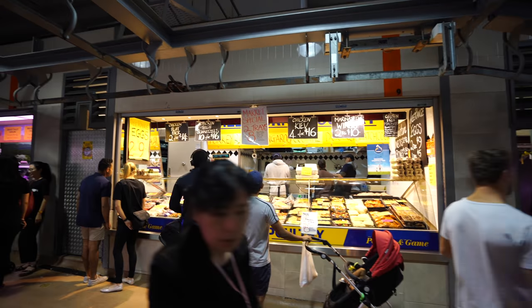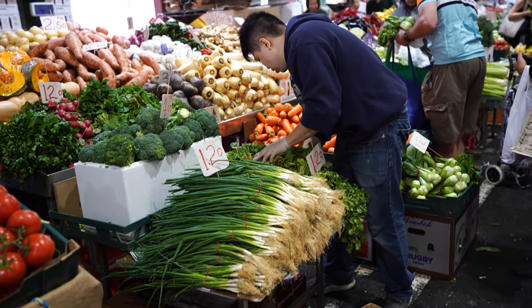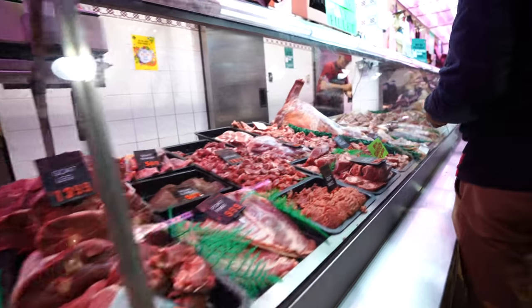There are apparently over 600 stalls here and it's open most days of the week except for Monday and Wednesday. They have everything — fresh fruit and produce, meats, dairy, and all kinds of little knickknacks. Anything and everything you could desire, and lots of food stalls.